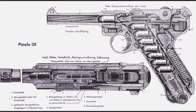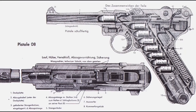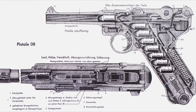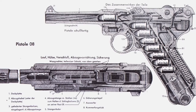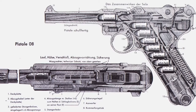The P-08 Luger was fairly unique in its toggle-locking system. Most other semi-automatic pistols of the time had slides, where the toggle system had jointed arms. The other revolutionary development that came with the P-08 Luger was the 9x19 Parabellum round, which is still considered by many to be the best military and law enforcement handgun round.